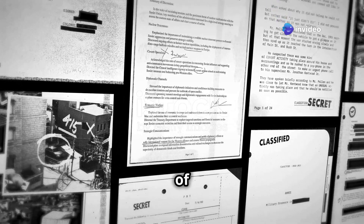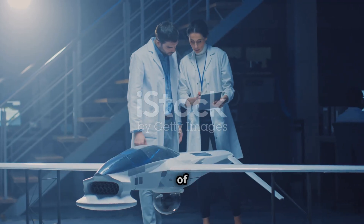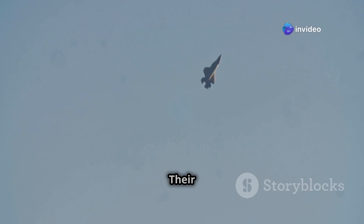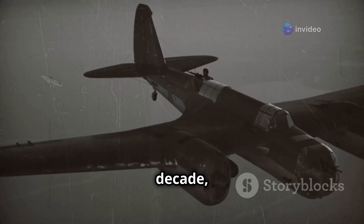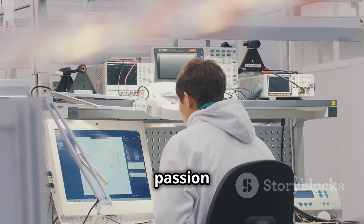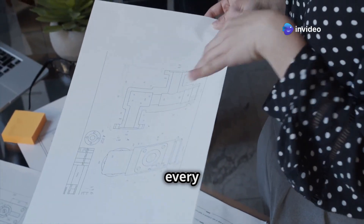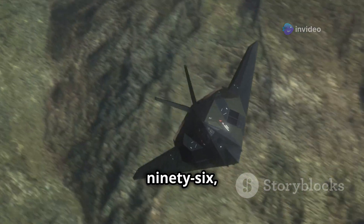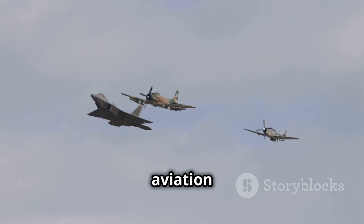The story of the Bird of Prey begins in the clandestine world of military research. In the early 1990s, deep within the walls of McDonnell Douglas's Phantom Works, a team of brilliant engineers embarked on a top-secret mission: to create a revolutionary aircraft pushing the boundaries of stealth technology. For nearly a decade the project remained shrouded in secrecy, until finally in 1996 the YF-118G Bird of Prey took its maiden flight, marking a significant milestone in aviation history.